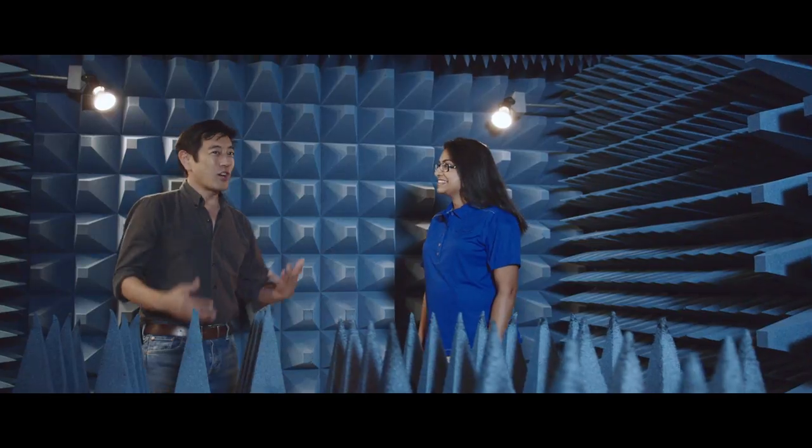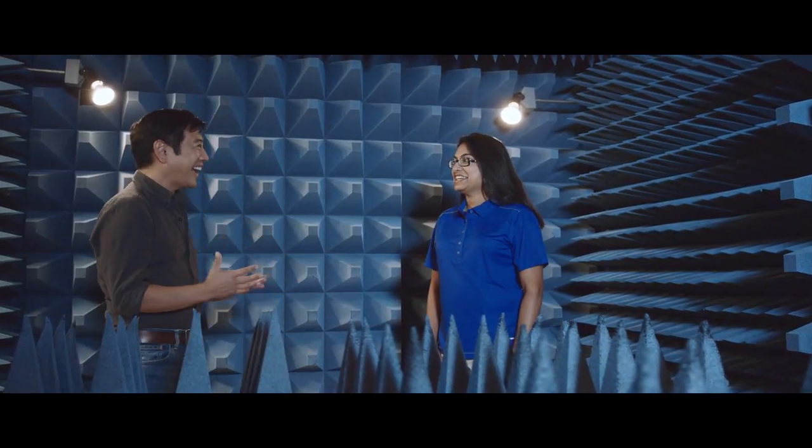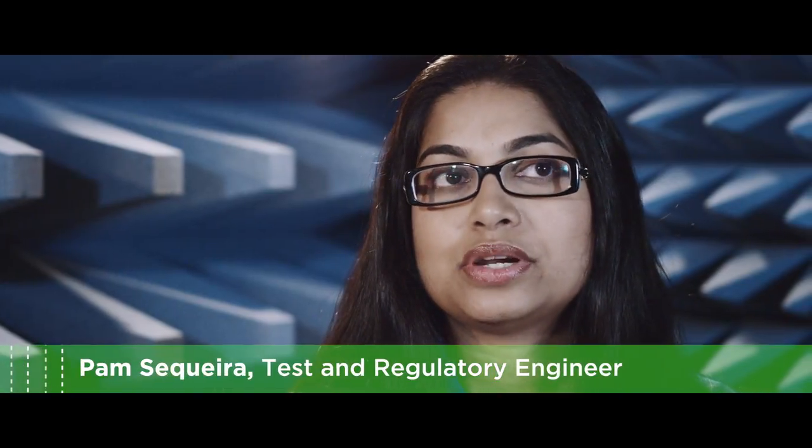Hi Pam. So where am I and what do you do in here? You're in an RF anechoic chamber. Here we test for intentional and unintentional emissions.